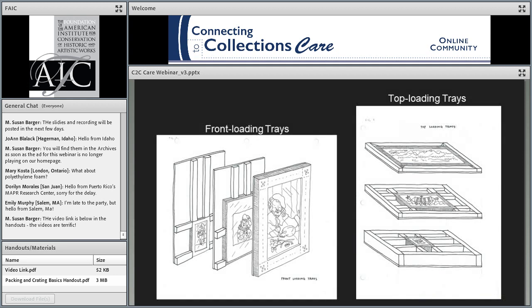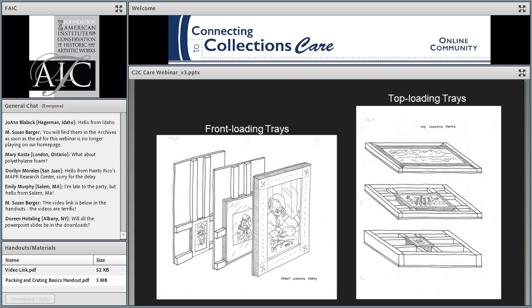Here are illustrations of front-loading and top-loading trays. In front-loading trays, you can have three artworks of different sizes — the pads line up with each other so pressure in the crate is transferred through the pads rather than through the artworks. Each tray is supported by the pads of the tray below rather than by the artwork sitting on the tray. For top-loading trays, we always suggest a full perimeter border of foam to ensure artworks are sitting on and supported by the foam rather than transferring pressure to the object on the tray below.